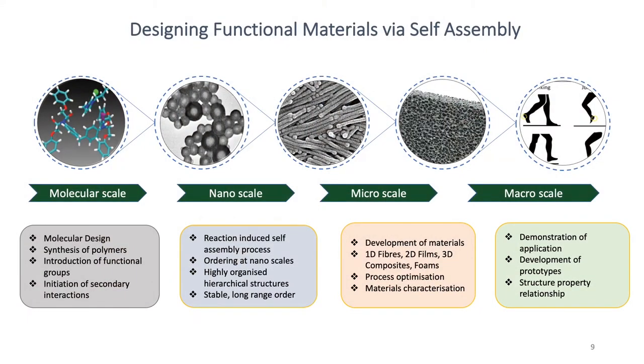My research is about design and development of multifunctional materials inspired by nature. We use an approach called molecular self-assembly. We start at the molecular level where we design and synthesize polymer molecules and direct them to self-assemble. We introduce special chemical functional groups into these molecules and make them interact — introducing attractive and repulsive forces among them. These molecular interactions lead to nanoscale structures that you can visualize using high-resolution microscopes.